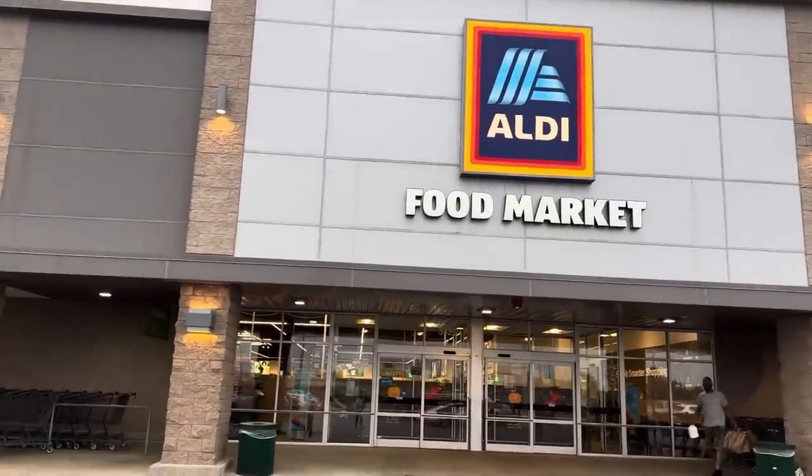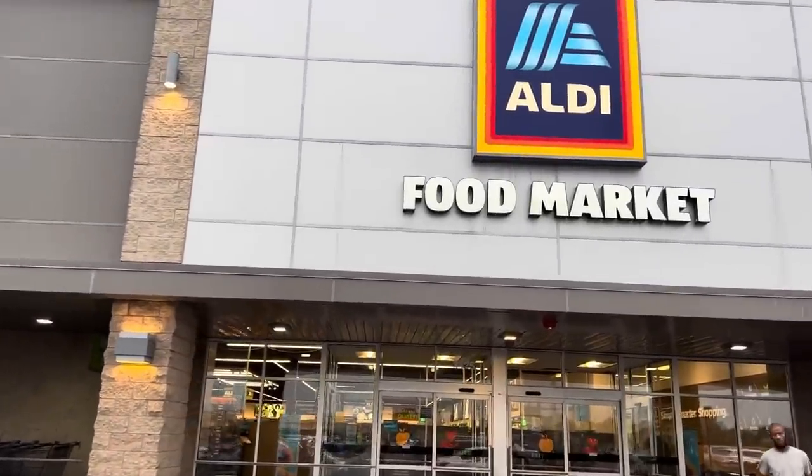Aldi day! I've got my quarter, I've got my bags. Let's see what new things I've got. Hey everybody, welcome back to the channel. I'm at Aldi today and every week we come and check out all the new things. It's kind of an exciting time for me, so I hope you're along for the ride.